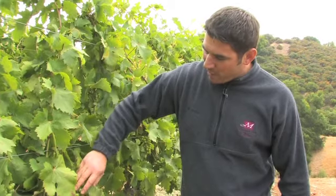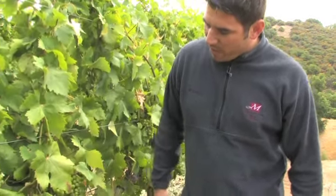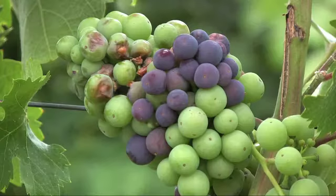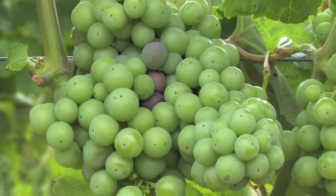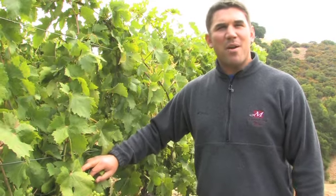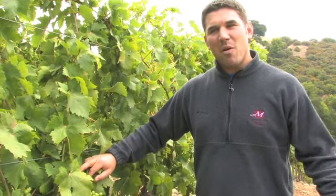We really skipped spring altogether — we went straight from winter into summer. Because of that we're a little concerned about where we are in development. Ideally we'd be 50% through veraison, and the rule of thumb is you're about 60 days out from veraison when you're going to harvest the fruit. So if we were 50% through veraison today, we wouldn't be harvesting until the end of September, early October.